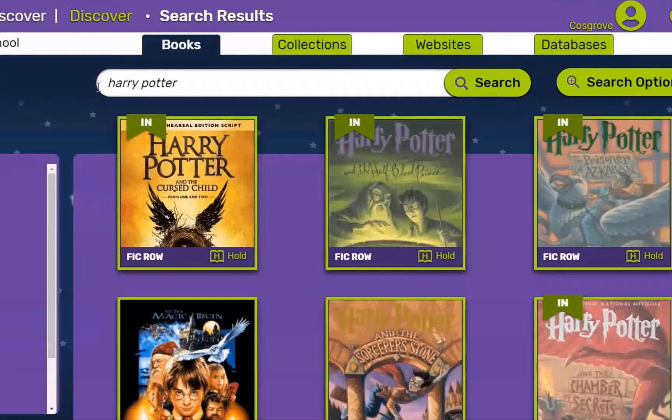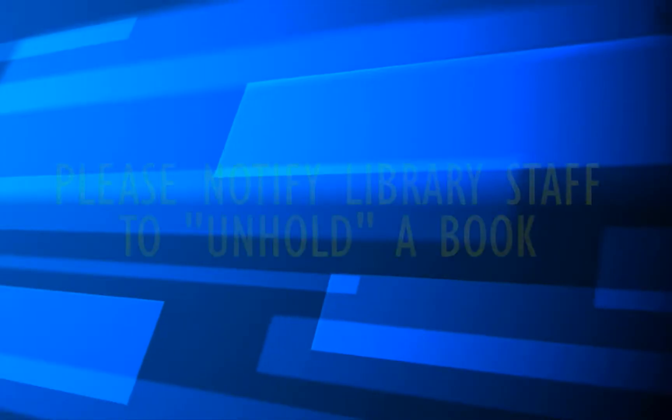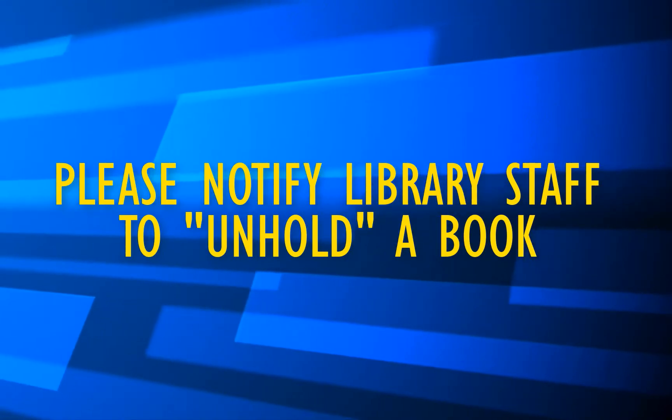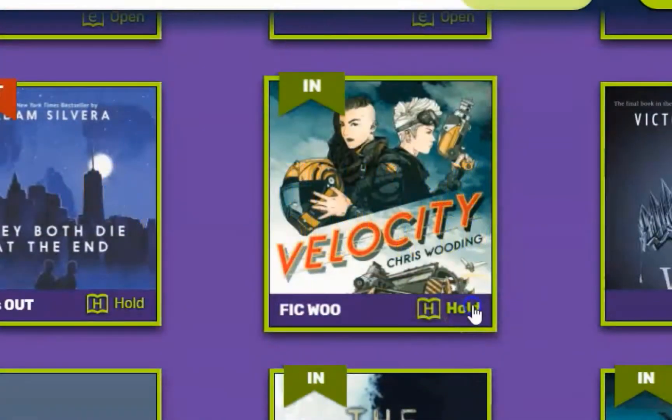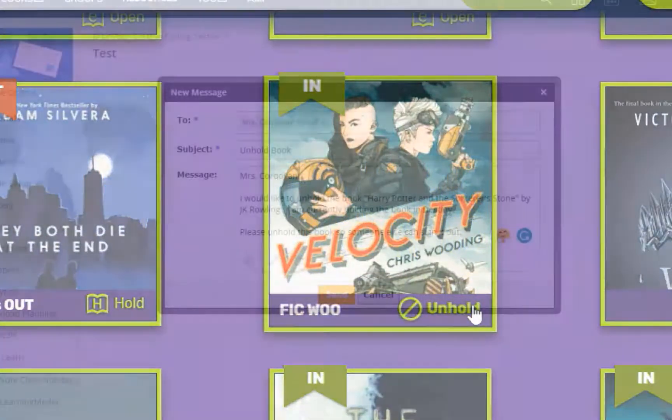If for any reason you decide that you no longer want to keep a library book on hold, it's very helpful that you let a library staff member know so that the book can go to the next person in line as soon as possible. While there is an unhold button in Destiny, it doesn't work for all titles. It's best to let a library staff member know.